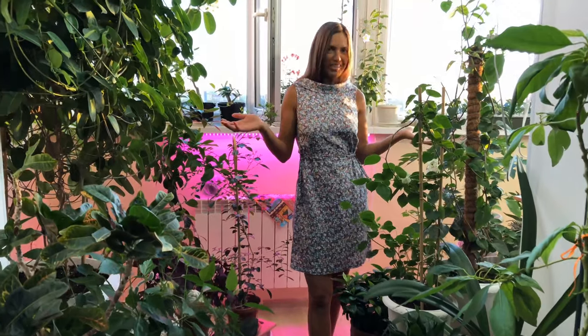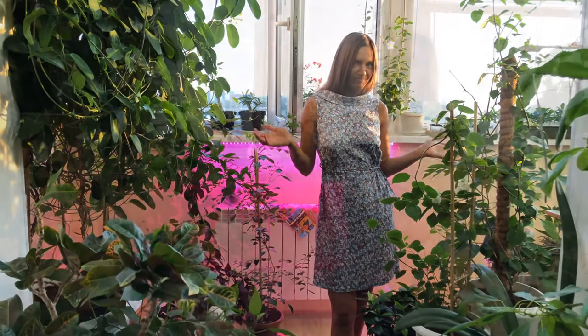Hello everyone, welcome to my channel. Today I want to show you my plants at the evening sunset.